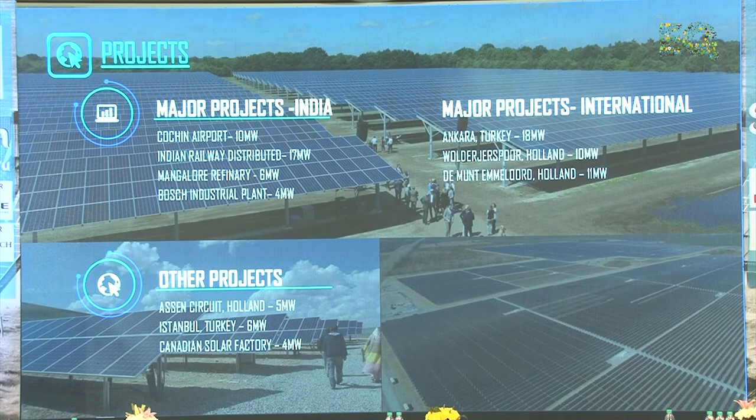For international projects: Ankara 18 MW, 10 MW, and some other projects in very renowned places like the Essence Circuit in Holland — a very renowned place where we supplied a 5 MW project.